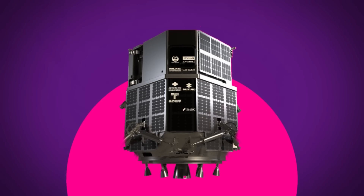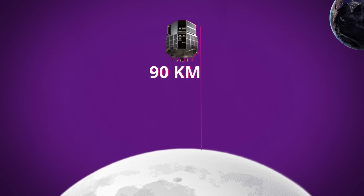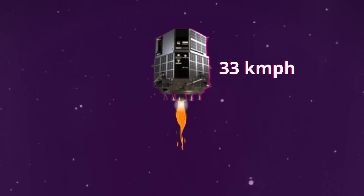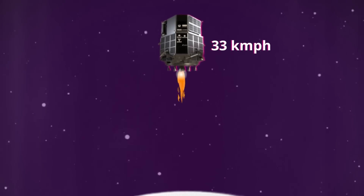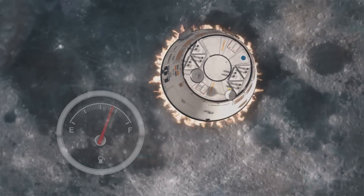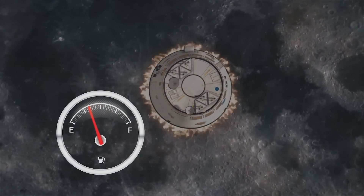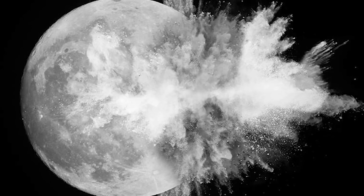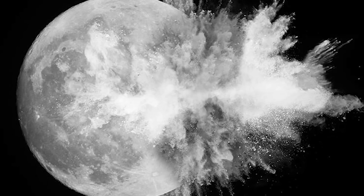The last reports from the probe indicated that it was just 90 kilometers above its intended landing site, Atlas Crater, and falling at a rate of 33 kilometers per hour — and that would have been fine — but another reading at the same time showed that Hakuto's fuel reserves were lower than it needed to land. So the unfortunate probe ran out of fuel partway down and just fell the rest of the way.